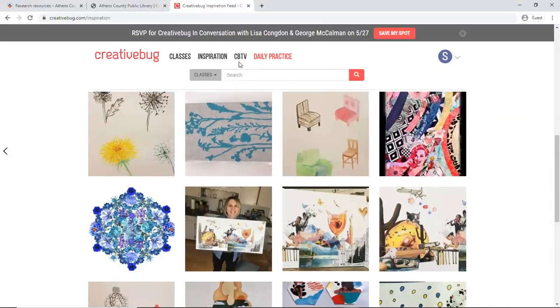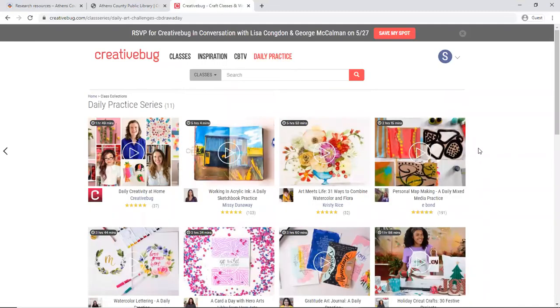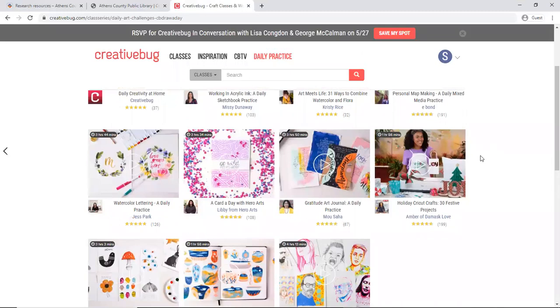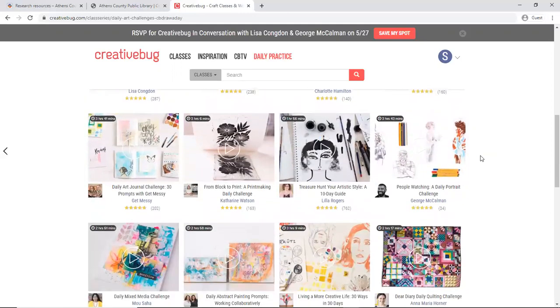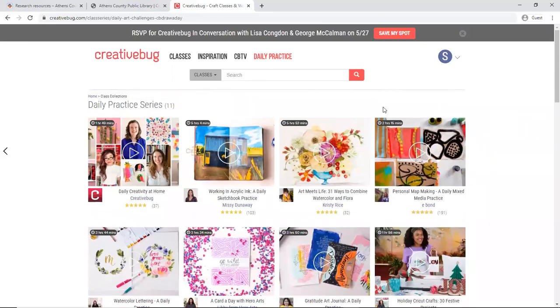They have CBTV up here which does behind-the-scenes videos with some of the artists, and then daily practice — this is a neat program where if you wanted to learn something new you can do a month-long daily practice, getting a new prompt or a new lesson each day for 31 days. There's a wide variety including gratitude journals and watercolor lettering — a lot of very artistic endeavors you can take on and learn in a month's time.